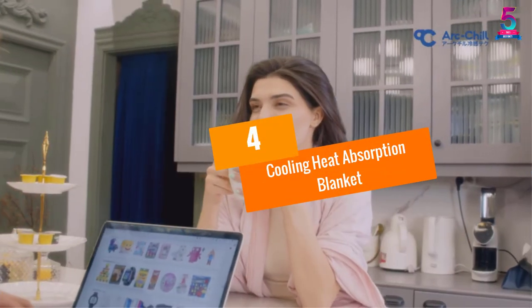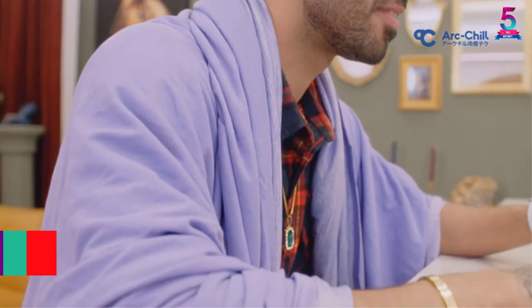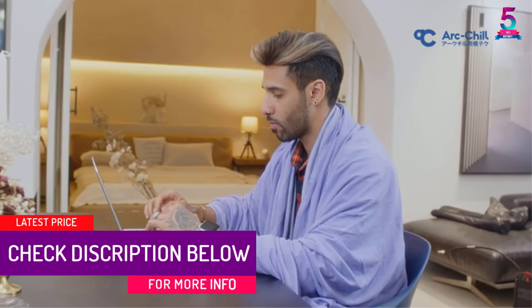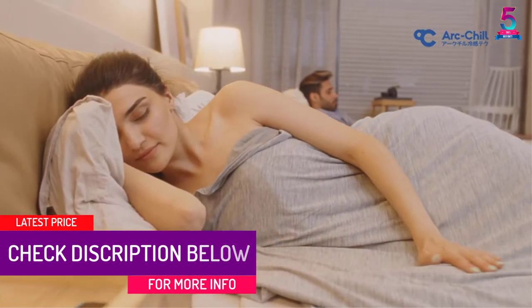At number 4: the Cooling Heat Absorption Blanket. This is a great summer blanket that's safe for those with allergies and little kids. Boasting a unique microfiber construction, you don't have to worry about respiratory problems.